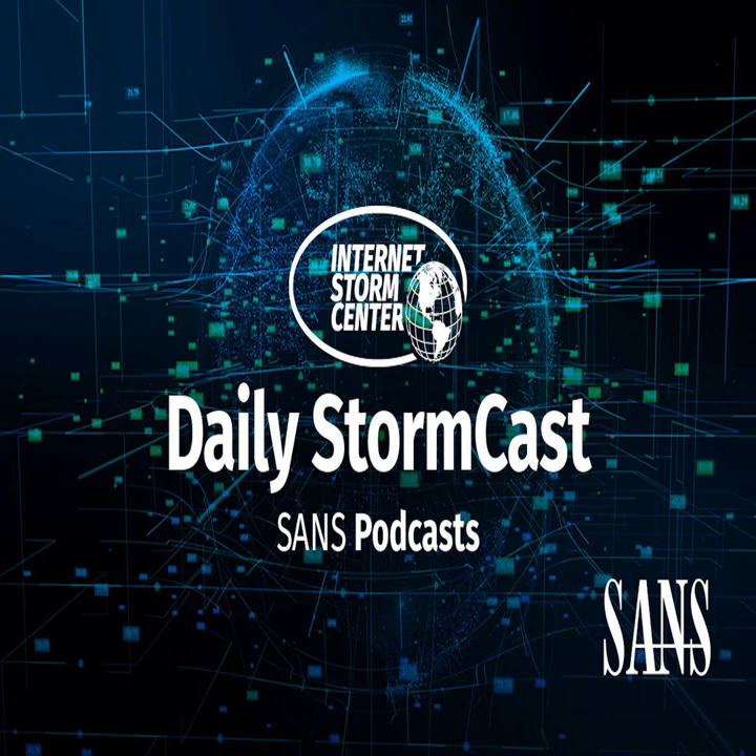Hello, welcome to the Thursday, January 27th, 2022 edition of the SANS Internet Storm Center's Stormcast. My name is Johannes Ulrich, and here I am recording from Jacksonville, Florida.